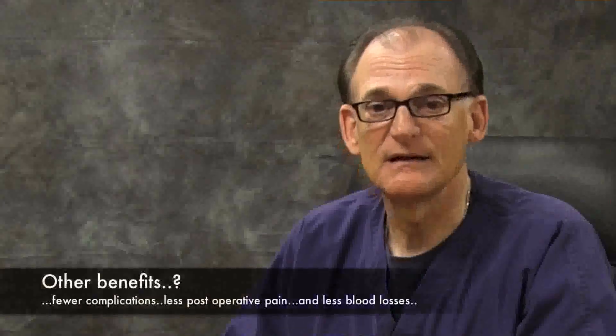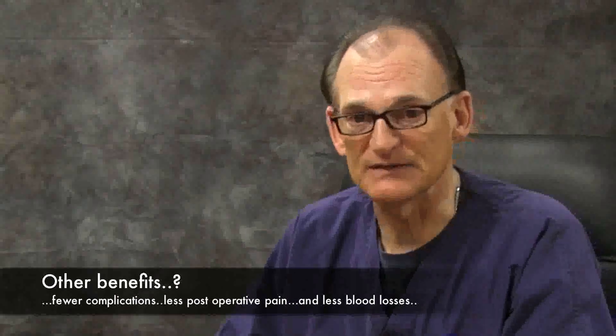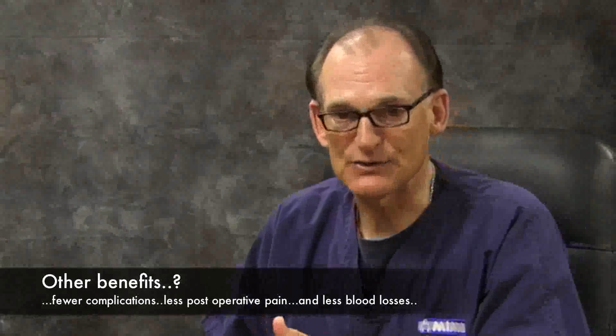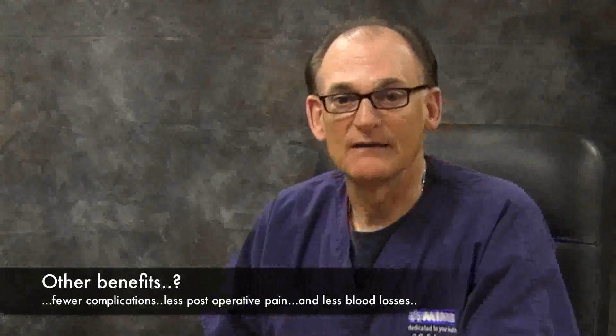Fewer complications, much less pain postoperatively, minimal blood loss, and minimal need for transfusions, less risk of injury because of the 3D view, and a lot less scarring because of the tiny incisions that we make. The great majority of patients that I have done love the surgery because of their such quick recovery.